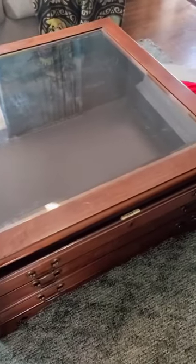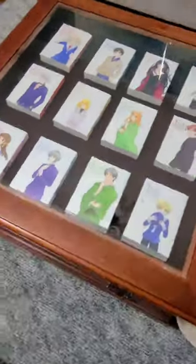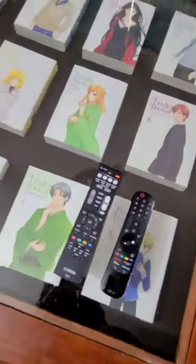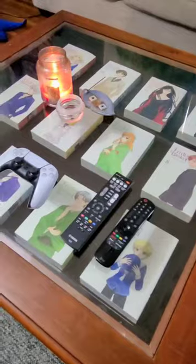Three reasons why you should get a shadowbox coffee table. Shadowbox coffee tables allow you to display things that you want without putting them in danger of being ruined. I really love Fruits Basket and own the whole series, so a shadowbox is a really good idea for displaying it.